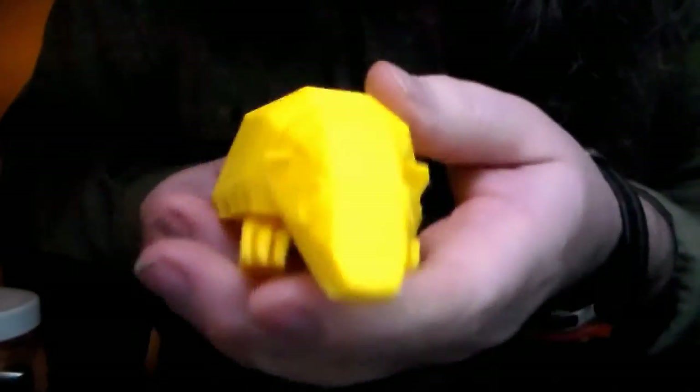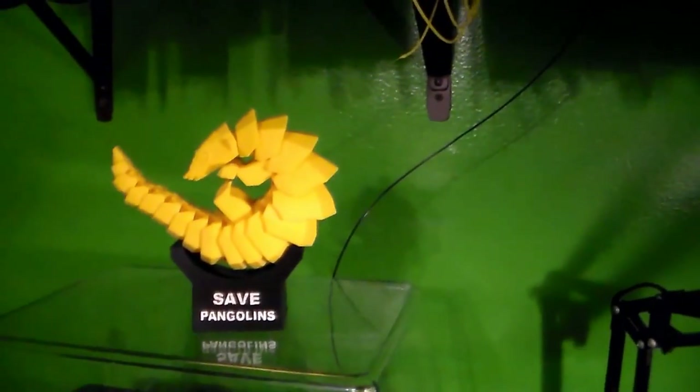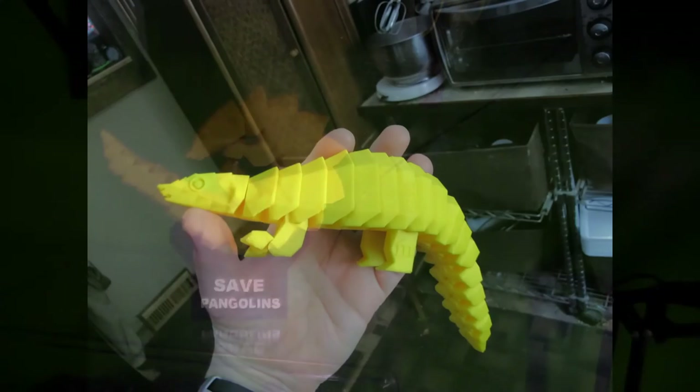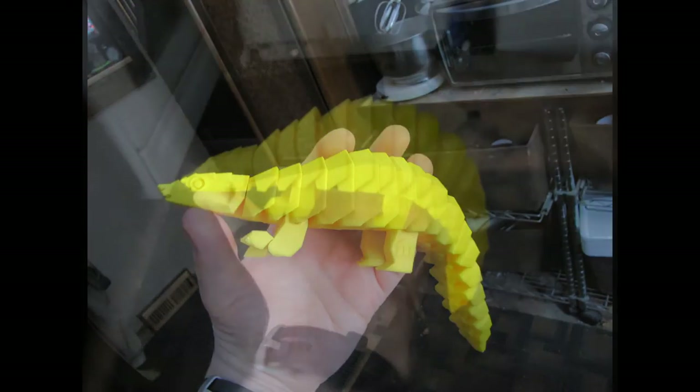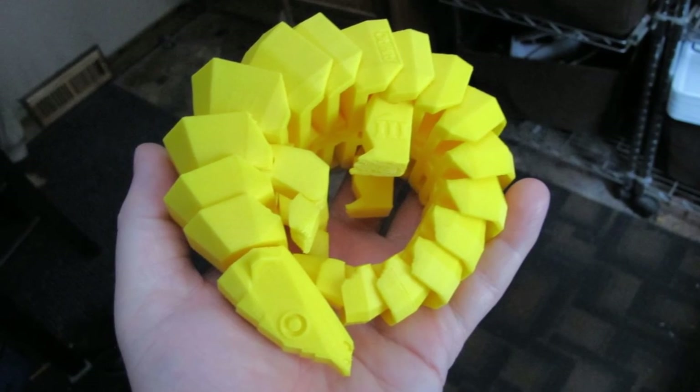Isn't that cute? I even made a little stand for him. Here's the little stand I made. He's so cute, he even wagged his tail at me. I'm not much of a conservationist, but I thought maybe I would enlighten some people on the plight of the pangolin.